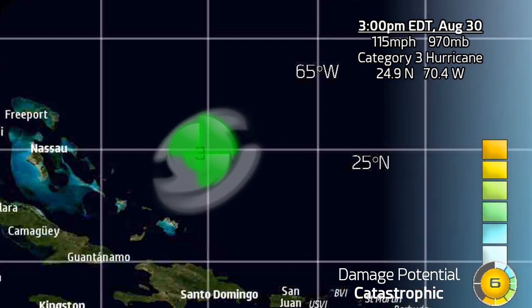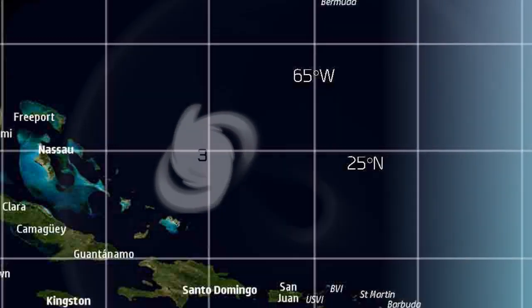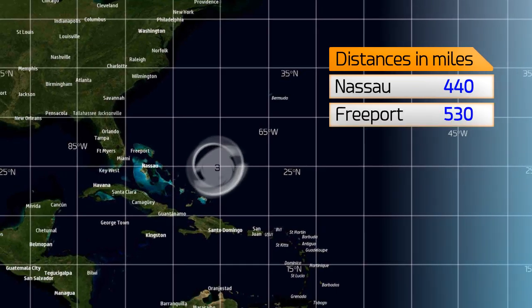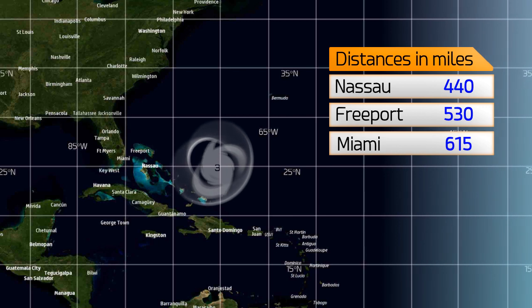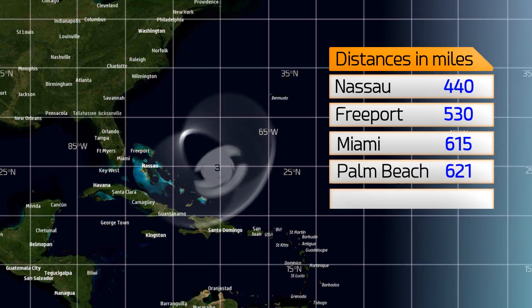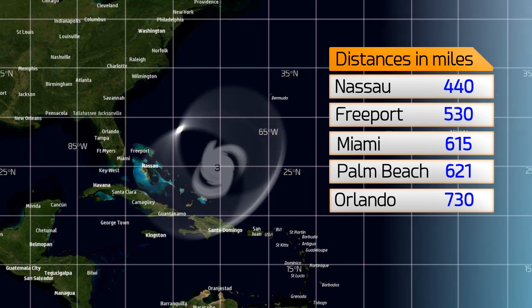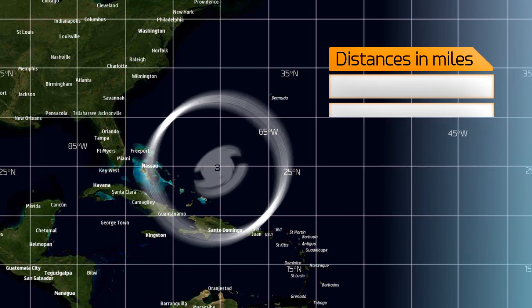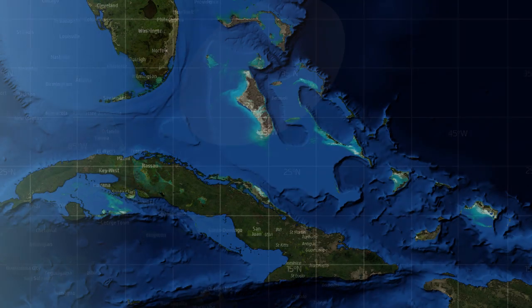Here it is right now at 24.9 degrees north, 70.4 degrees west. You can see where it is in relation to the Bahamas and the Turks and Caicos Islands, safely to the northeast at the moment, but that will eventually change. It's 440 miles from Nassau, 530 from Freeport, 615 from Miami, 621 from Palm Beach, and 730 miles from Orlando. Any of these areas could receive major hurricane conditions.